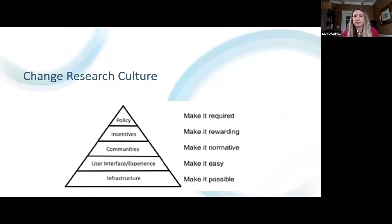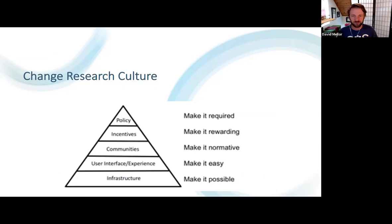This framework that we're talking about is all designed to help support a change in research culture. We need a framework that will foster communities and empower them to demonstrate these new norms. This pyramid represents the different tiers needed to support a research culture change: infrastructure that makes it possible, a user interface and experience that makes it easy, communities that foster these beliefs and practices, incentives that make it rewarding, and policies that make it required.